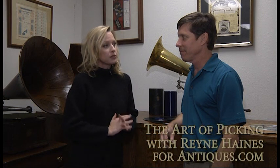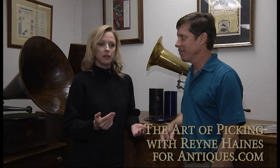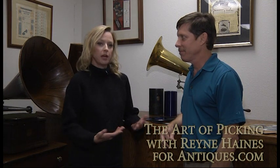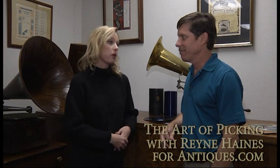Today I have the distinct pleasure of talking to Kurt Nock, who is one of the foremost experts and dealers in records. Kurt, I get asked all the time: I have records, or I found some records at a local antique shop or a garage sale — are they valuable? That's a big question. Tell me, Kurt, are they?